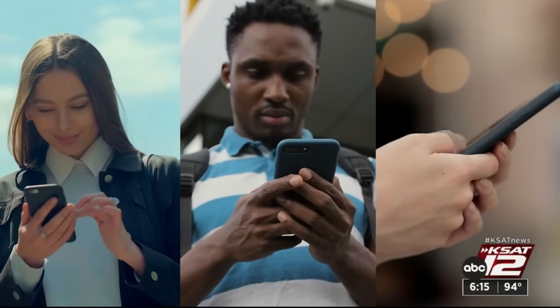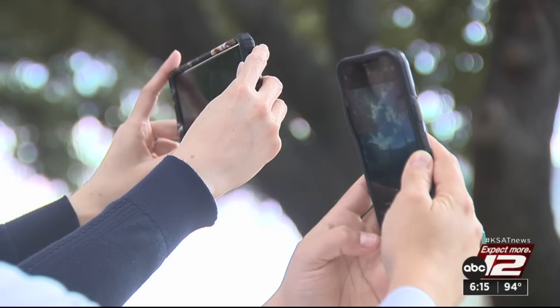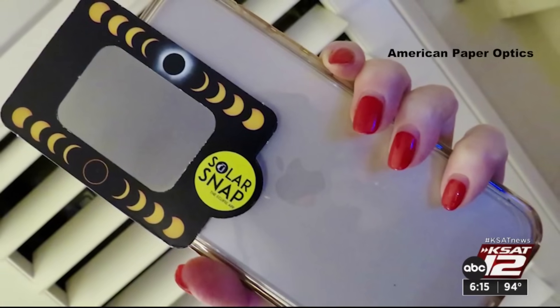And of course, if you don't share the eclipse on social media, did it even happen? Everybody likes to take pictures with their phones. But if you want to take a picture of the sun, you've got to protect your phone camera. Duncan invented a filter to do just that.